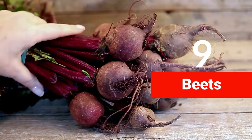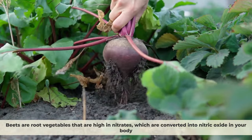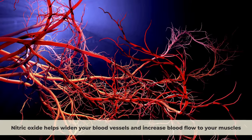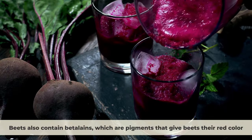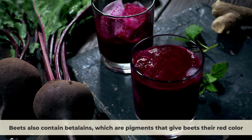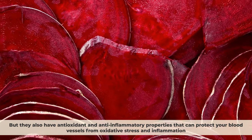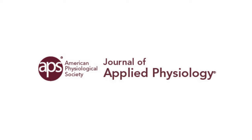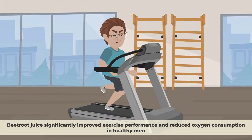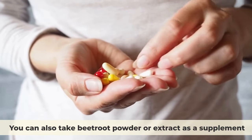Number nine: beets. Beets are root vegetables high in nitrates, which are converted into nitric oxide in your body, helping widen blood vessels and increase blood flow to your muscles, especially during exercise. Beets also contain betalains, which are pigments that give beets their red color and have antioxidant and anti-inflammatory properties that protect blood vessels from oxidative stress. A study in the Journal of Applied Physiology found that beetroot juice significantly improved exercise performance and reduced oxygen consumption in healthy men. You can eat beets raw, cooked, or juiced, or take beetroot powder as a supplement.